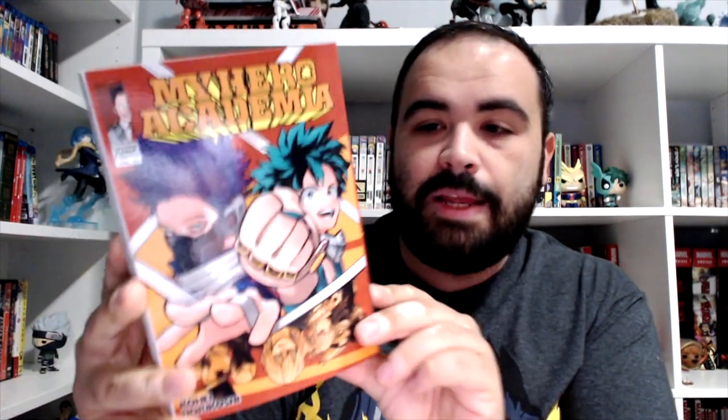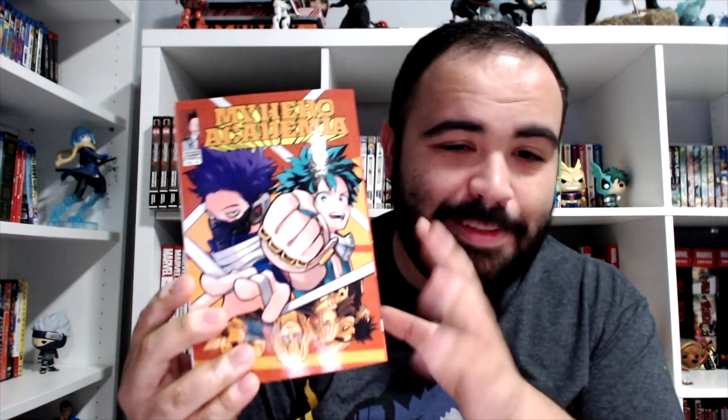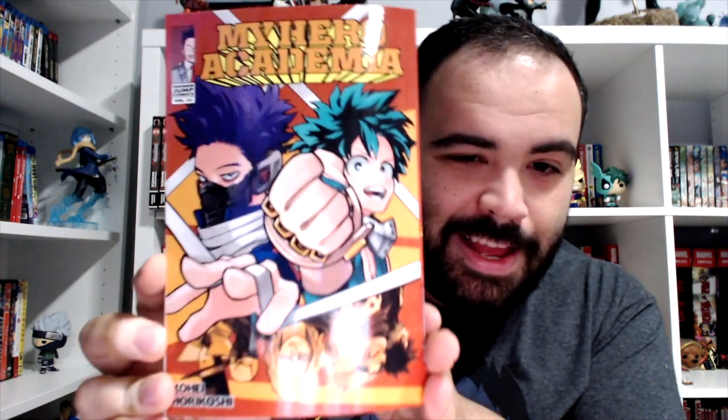From Viz, we've got My Hero Academia volume 23. I don't like this cover at all. I like the story — I love My Hero Academia — but this is my least favorite of the manga covers so far.